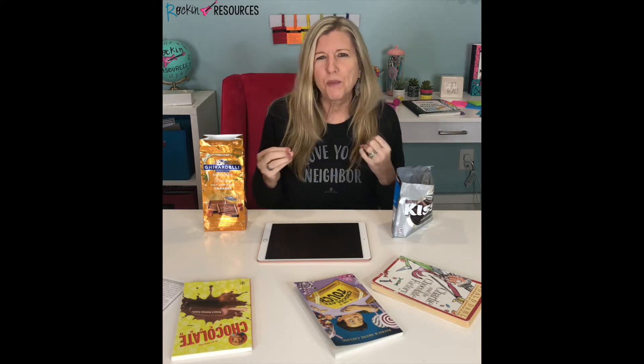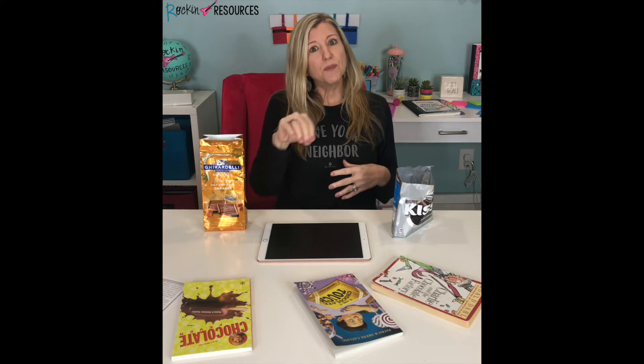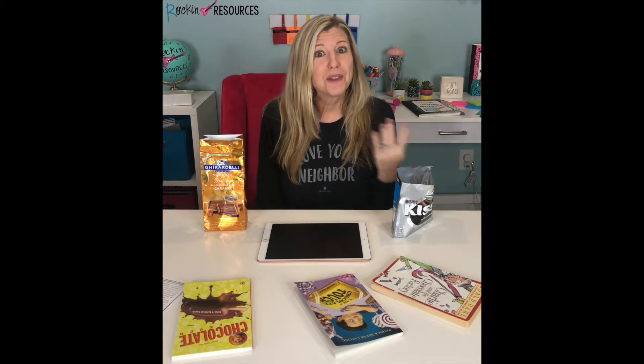During that time, I would walk from group to group, talk to them, see where they were at, and pick their brains a little bit — not just focusing on the questions I provided, but digging in deeper to get their thoughts and have a real good discussion about the book. Then when we were all finished with the book, each group would come up and talk about the book with the rest of the class.